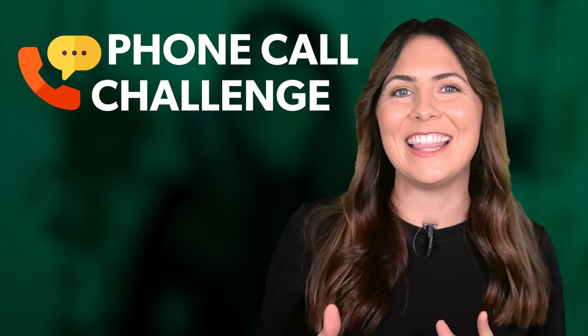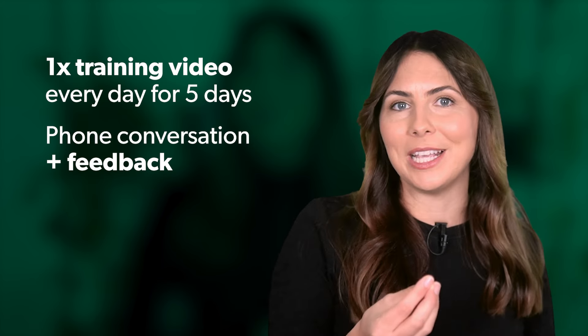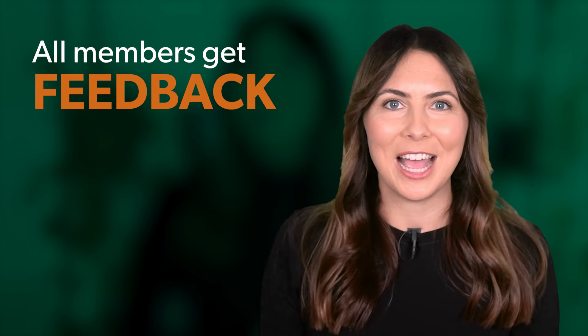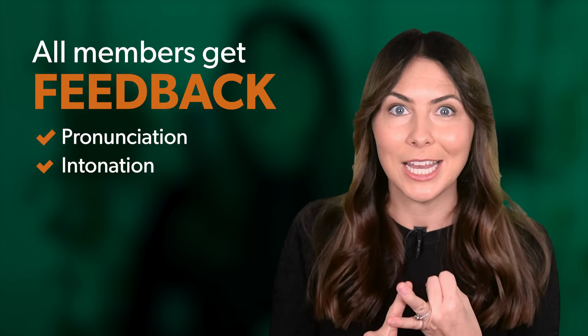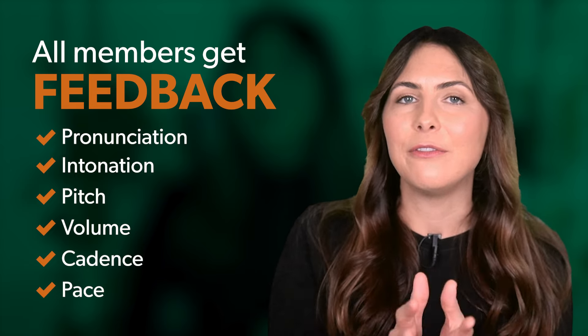Before you watch me speaking to my boss over the phone, I want to tell you about our phone call challenge running inside the HeyLady community. All HeyLady members can complete the challenge, which includes five training videos teaching new phone skills — one training per day for five days. At the end, you'll have a conversation and receive personalised feedback from one of our coaches on your pronunciation, intonation, pitch, volume, cadence, and pace, so you can feel confident every time you take a call.